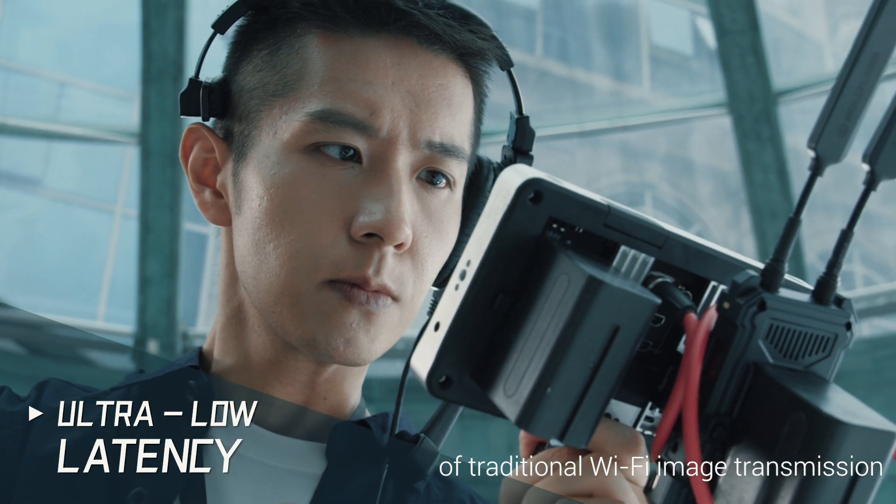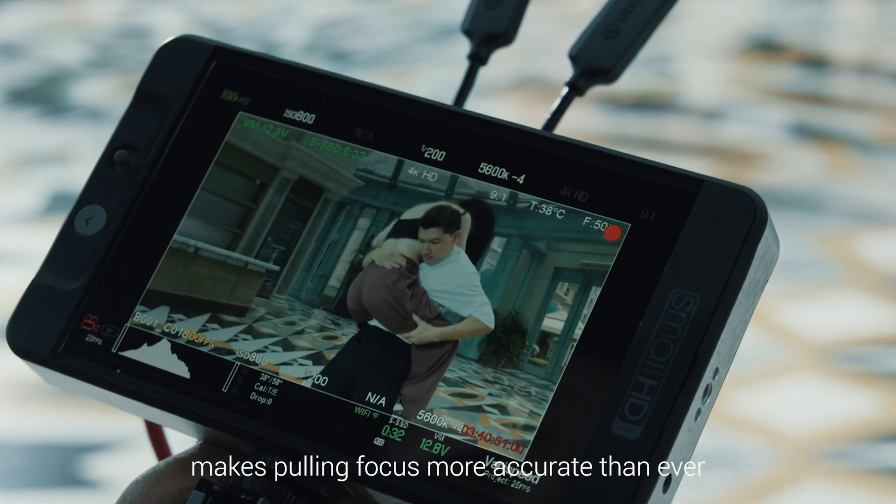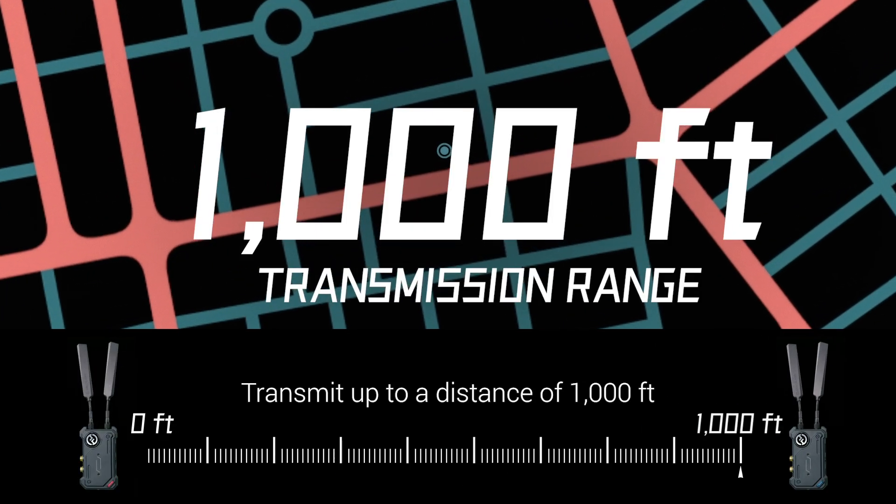Breaking through the limitations of traditional Wi-Fi image transmission, the ultra-low latency of the Cosmo C1 makes pulling focus more accurate than ever. Transmit up to a distance of one thousand feet and beyond.